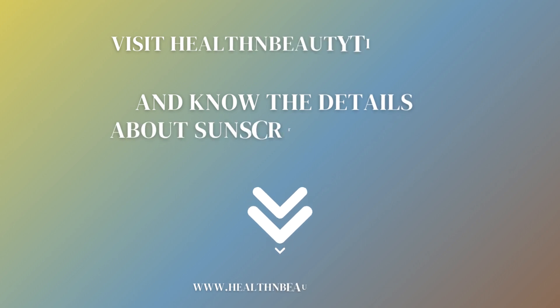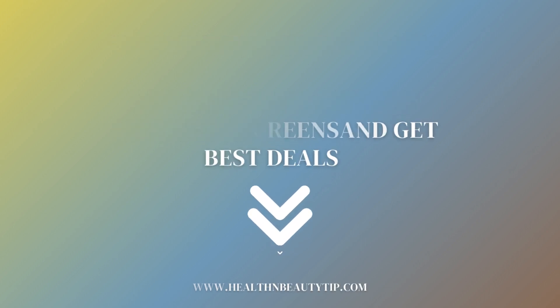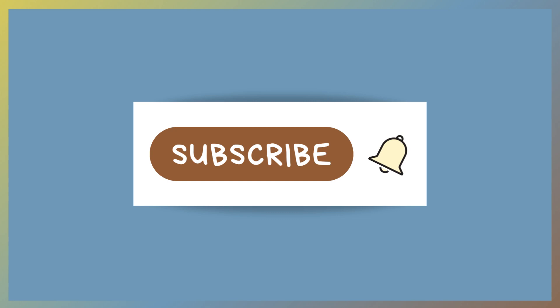Visit healthandbeautytip.com to know more details about sunscreens and get the best deals on them. Subscribe to our channel for more interesting updates.